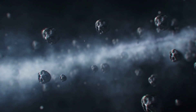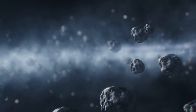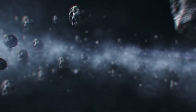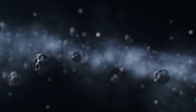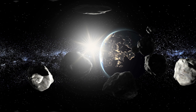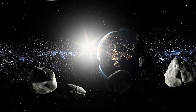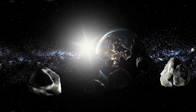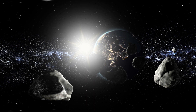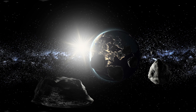NASA has just sent their DART spacecraft up into space. DART stands for Double Asteroid Redirection Test, and it's set to crash into an asteroid on purpose, all in the name of research. DART was sent up in a SpaceX Falcon 9 rocket from Vandenberg Space Force Base in California. Its mission will take place in September of 2022, when NASA will deliberately route DART to crash into an asteroid to test asteroid deflection technology.